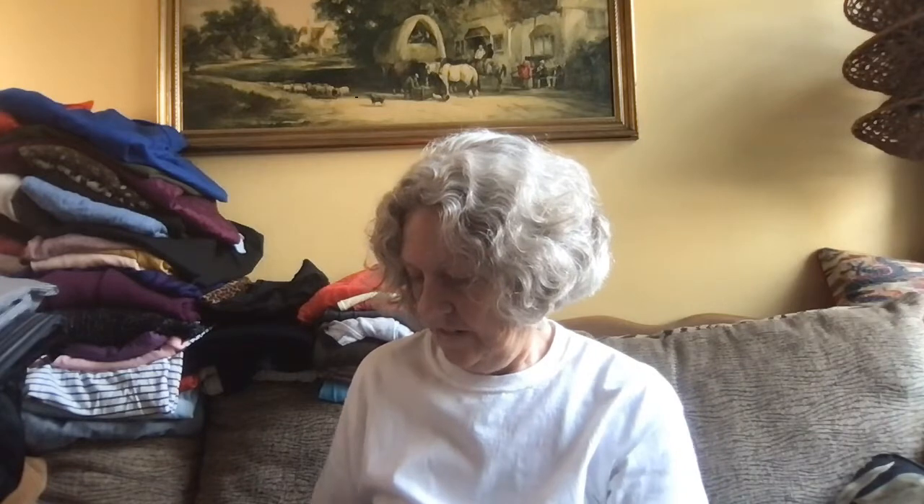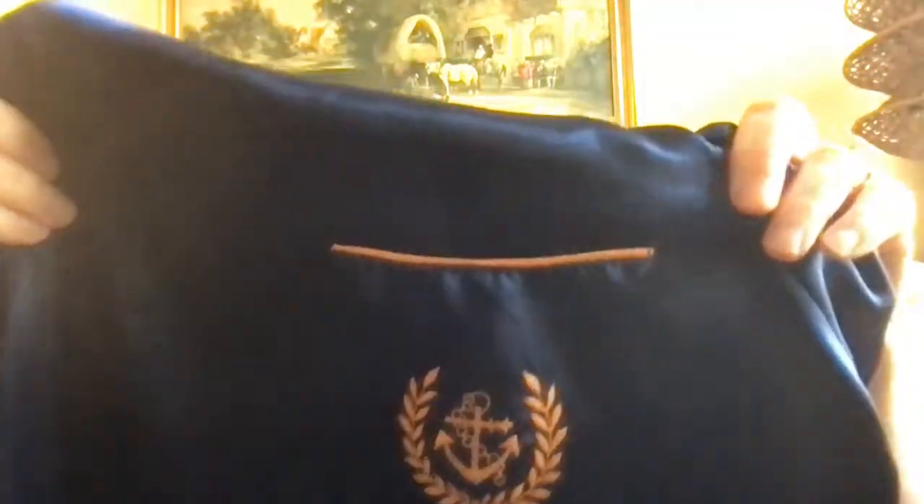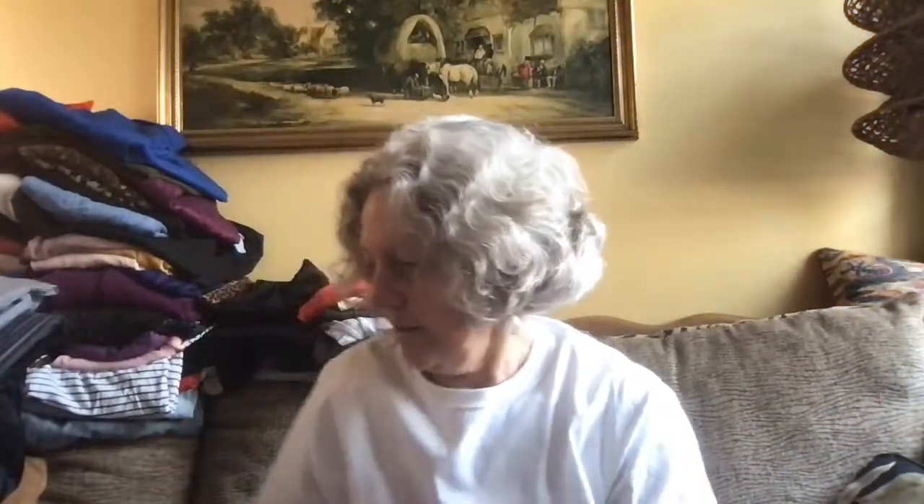Those are the only dresses I got — 37 cents a piece. Then I picked up this jammy top. It is Val Mode, small, this navy blue satin with orange tangerine trim and a logo emblem on the pocket. Just a little comfy jammy top, size small. Didn't have any bottoms for that.